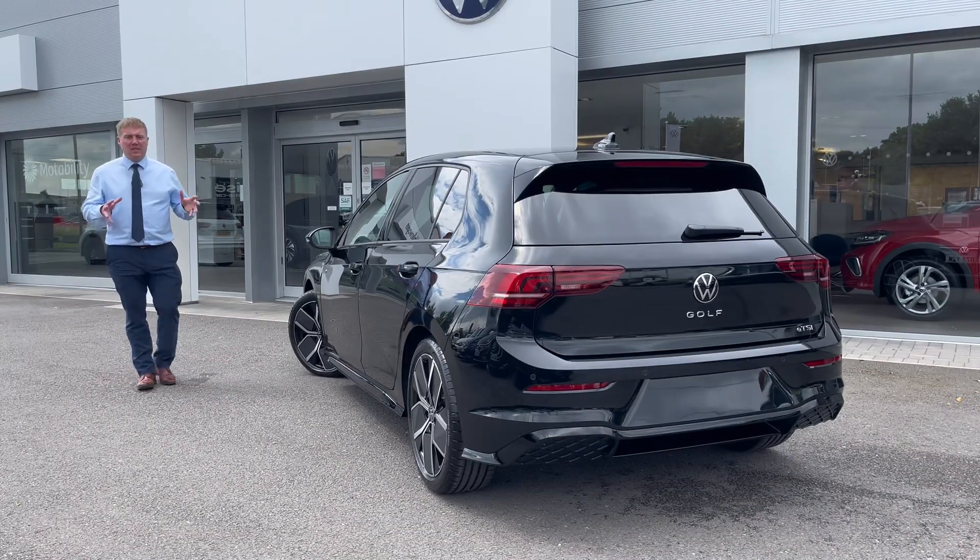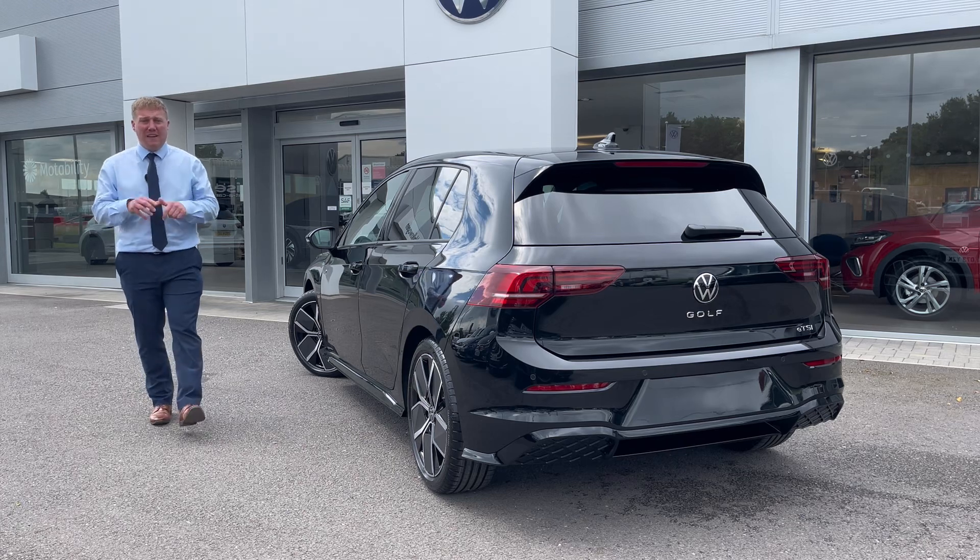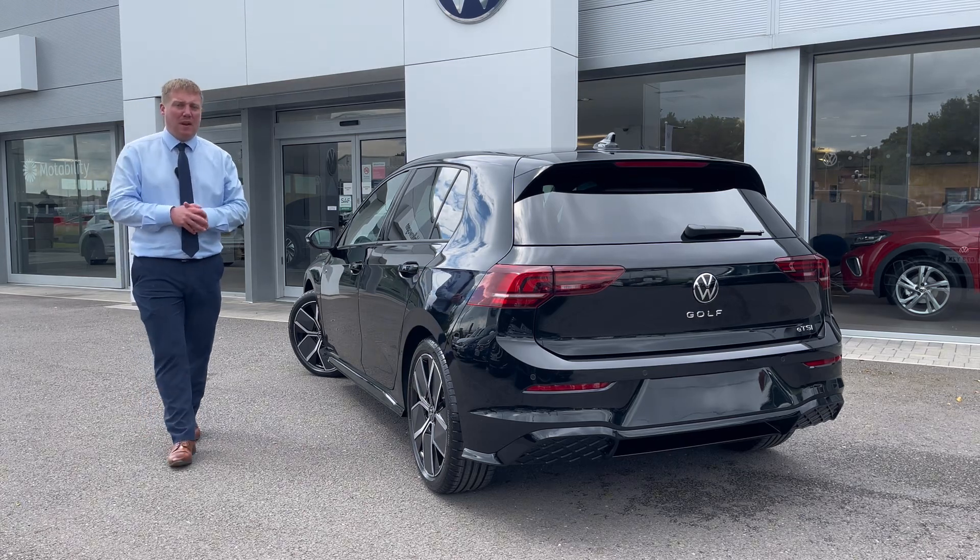Those are a few of the notable design changes on the new Golf. We want to know what you think of it in the comments below. Alternatively, if you want any further information, simply follow the links in the description.